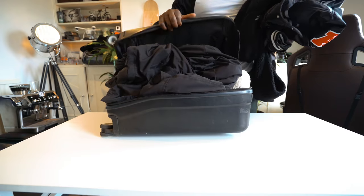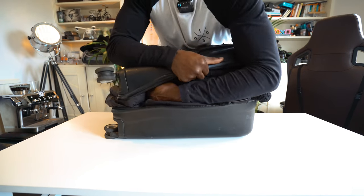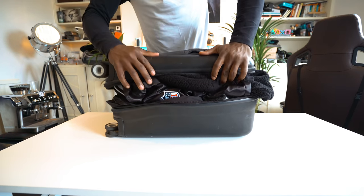Number four: make sure you secure the zips properly and don't overpack. We all sit on our luggage and stuff things in to get it to zip up, but don't overpack because that's just asking for things to go wrong. Number five: make sure you have something with your name, address, and contact number or email address inside your bag, so if anything goes wrong they have a way to contact you.